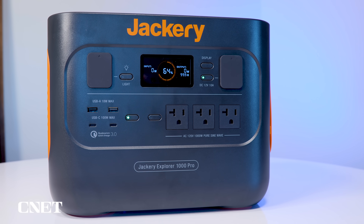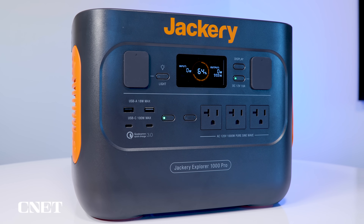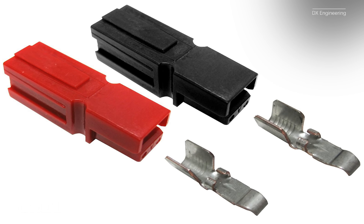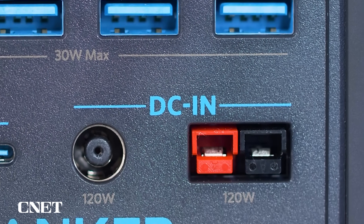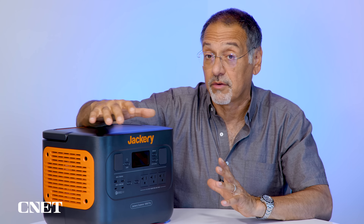What's missing is some way to get higher-current DC out of here without fussing with USB — for example, Anderson power poles. Most of you don't know what that is, but if you're a prepper or a ham radio operator, you do and you'd love to see those. Jackery doesn't go that direction. Some other portable power companies do, but Jackery keeps it a little more consumer-centric.